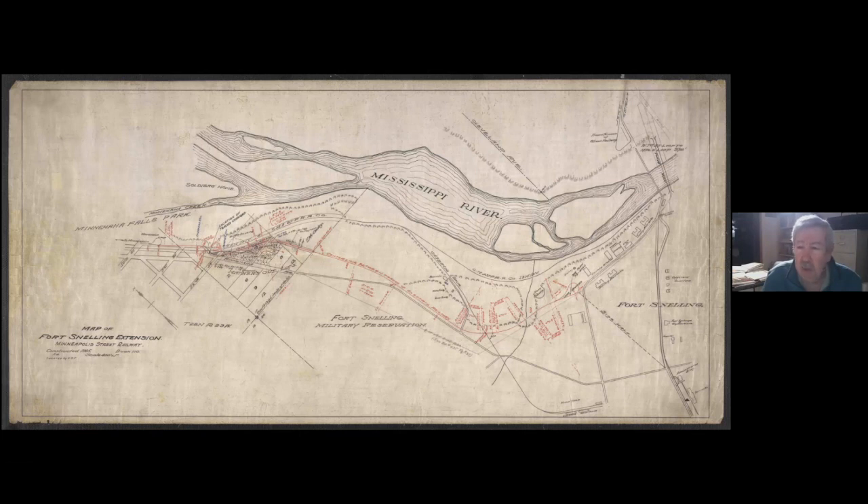I'm not exactly sure why that is, unless it's the Hastings Dam or something filling the river up here. Good point.